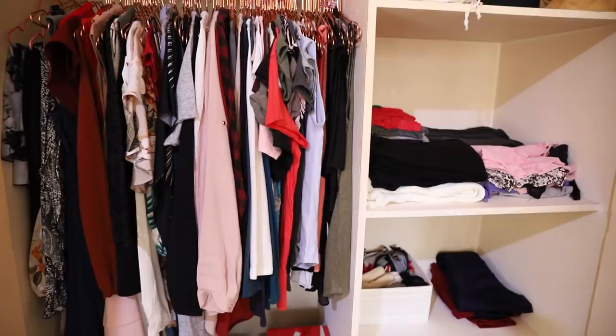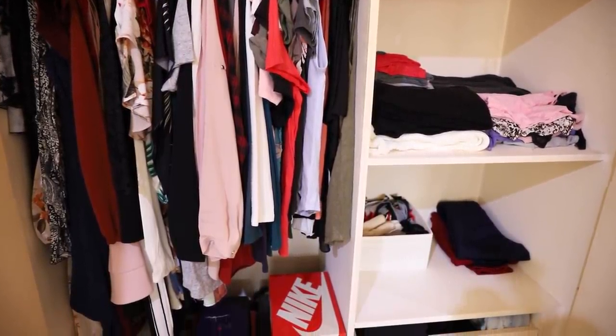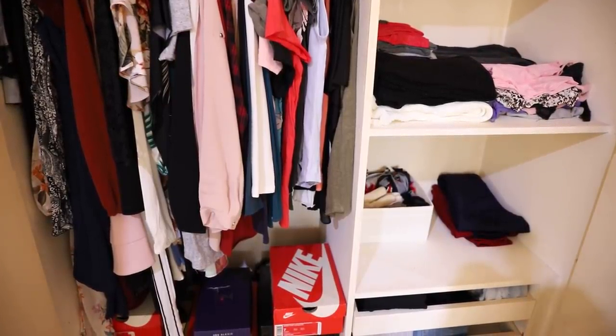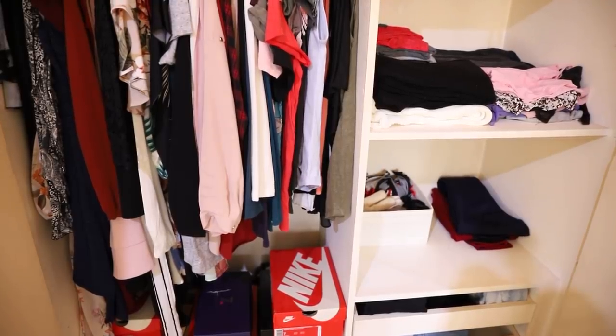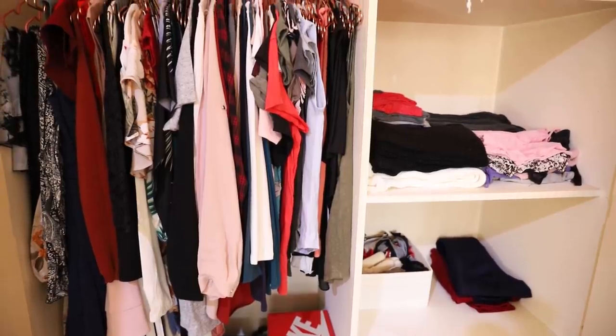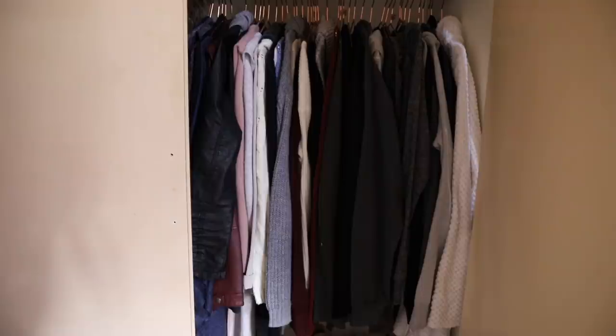The wardrobe is looking much better. One of my goals doing this was to get those shelves looking neat and tidy again — mission accomplished. But also to have just enough clothing in my wardrobe that when I pulled something out, it wasn't pulling other clothing along with it. If you know, you know — it's a goddamn nightmare. And I'm happy to say that I achieved that, so well done me.